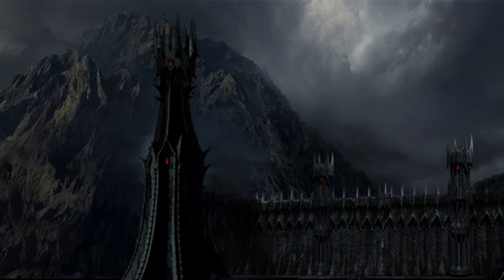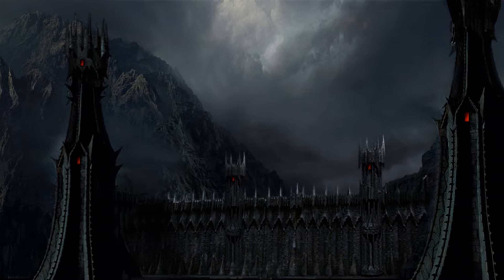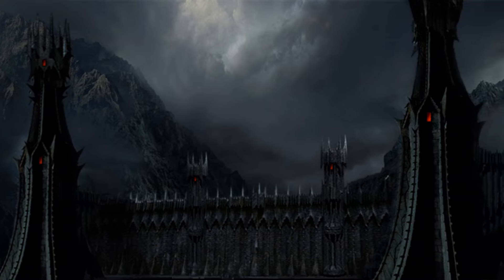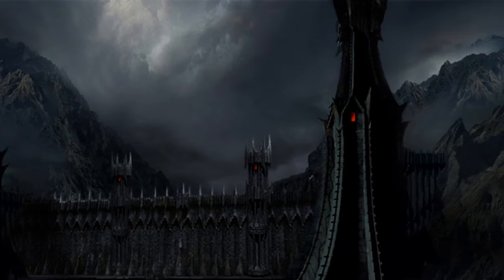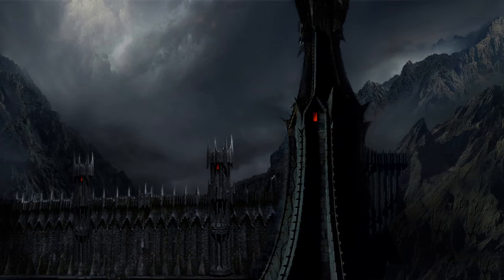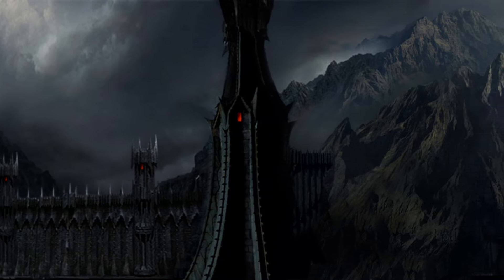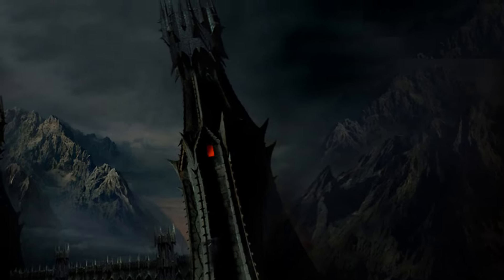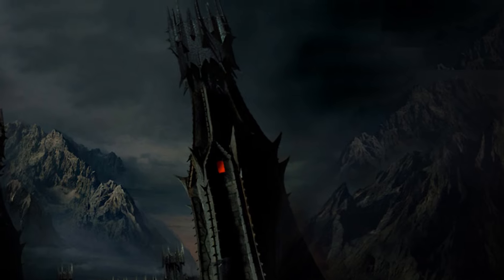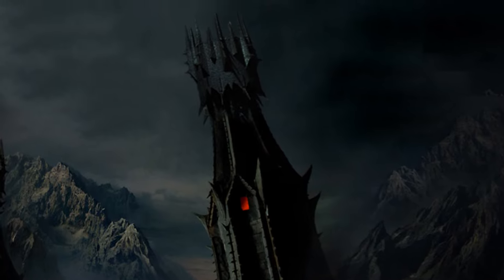It is said to have been built across the path of Cirith Gorgor, the gap between the Ephel Dúath and the Ered Lithui, in the northwestern corner of Mordor. The gap was sealed with a single iron gate, consisting of two vast doors under a frowning arch, between the ramparts of stone, with a battlement that stretched between the high cliffs on either side of the mouth of the pass. On two sheer, black-boned hills there were thrust forward from the mouth of the pass two tall towers, known as the Towers of the Teeth.